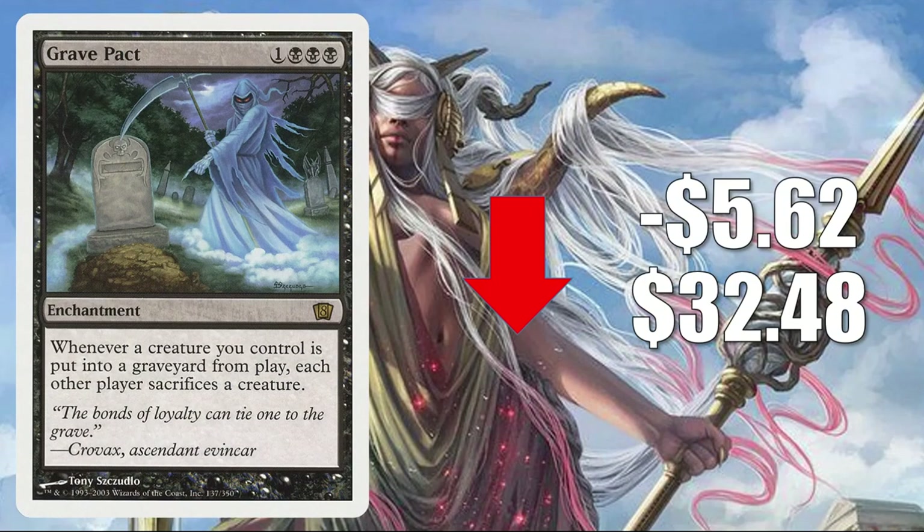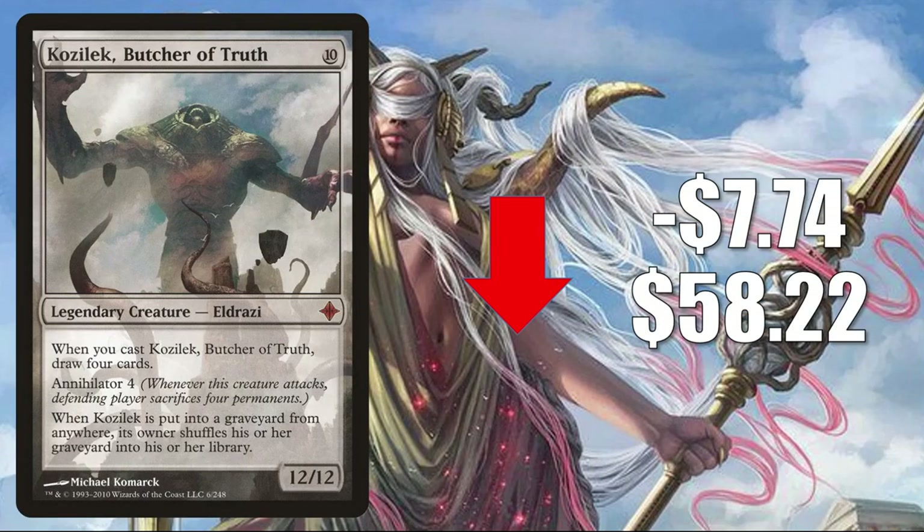Number 2 is Grave Pact from 8th Edition — some retraction after recent increases — down $5.62 to $32.48. It sees a lot of Commander play, especially in builds like Taysa Karlov, and it got better with the new Death Trigger rule. Number 1 is Kozilek, Butcher of Truth from Rise of the Eldrazi, normalizing this week after spiking recently — down $7.74 to $58.22. In Legacy it's in Mono Green Cloudpost, and in Commander it's typically in Kozilek the Great Distortion builds, with increased play in Kinnan Bonder Prodigy decks too.